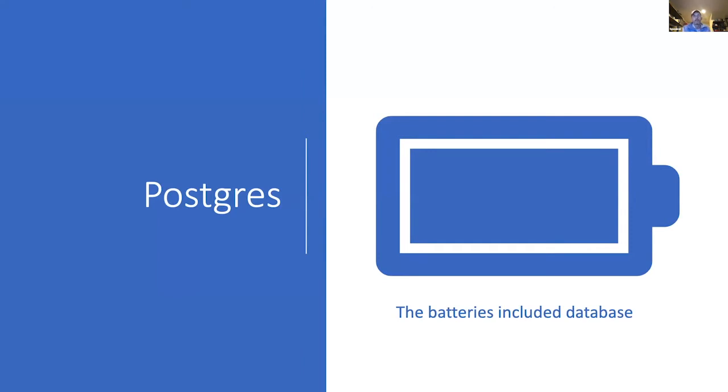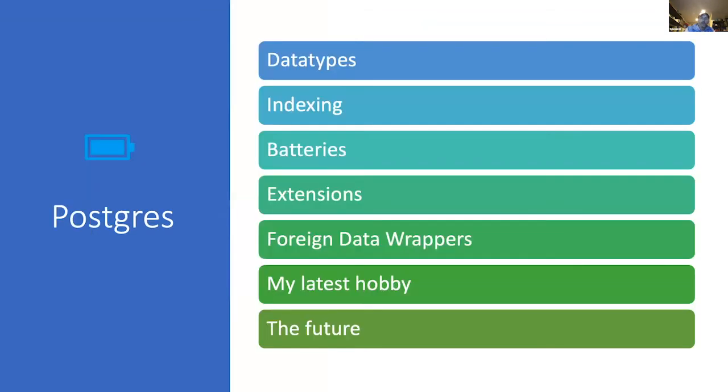When I think about Postgres, I like to steal the term 'batteries included' from the Django community. The idea was that everything you needed to get up and running with a web app was already there — authentication, session management, CSRF protection, an admin screen. When I look at Postgres, it's really, really rich. There's a rich set of data types, rich indexing, extensions, and foreign data wrappers. Hopefully there's something you didn't know about, even if you know a good bit about Postgres already.